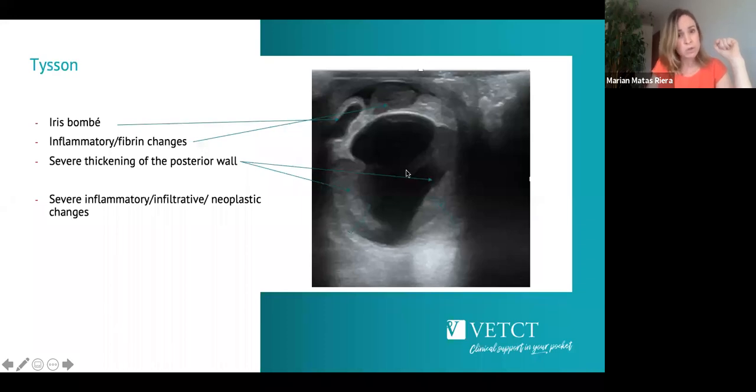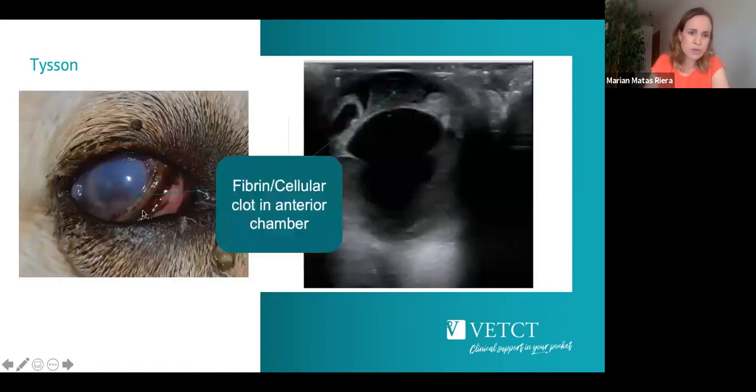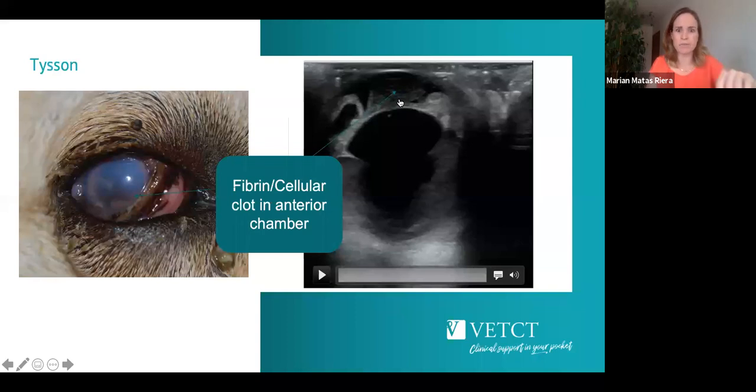The lens looks pretty unremarkable, but the posterior wall is clearly thickened — not normal — suggesting some sort of infiltrative lesion causing all these changes. Unfortunately, enucleation was recommended but the owner declined and we lost follow-up. In another image you can see a fibrin clot just visible in the anterior chamber.